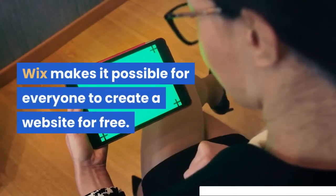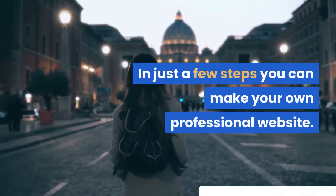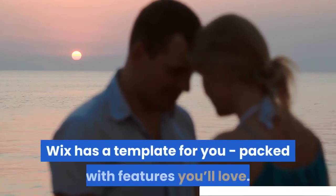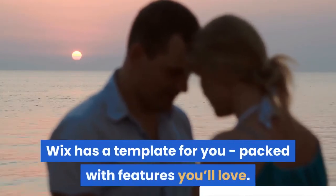Wix makes it possible for everyone to create a website for free. In just a few steps you can make your own professional website. No matter what your business or passion is, Wix has a template for you, packed with features you'll love.